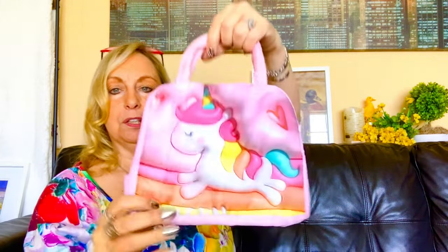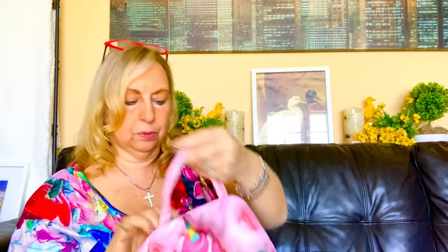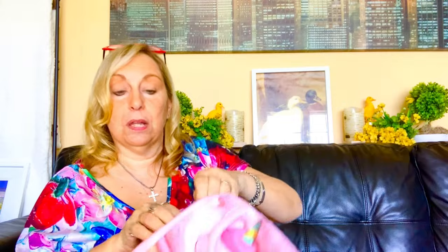Next up, this is for my little granddaughter. Let's take it out of the plastic. It is a little unicorn lunchbox — look how cute, really cute. Has a zippered top. I can find the zipper — here it is. Oh my gosh, and it's insulated. Wasn't expecting that.